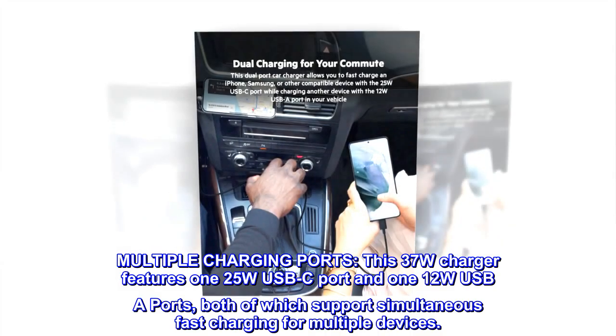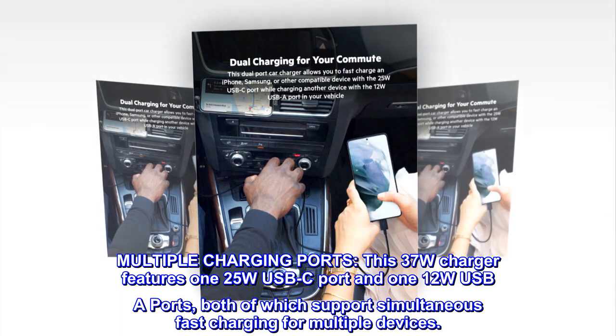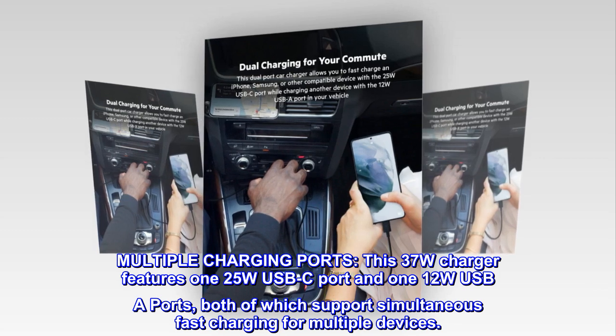Multiple charging ports. This 37W charger features one 25W USB-C port and one 12W USB-A port, both of which support simultaneous fast charging for multiple devices.